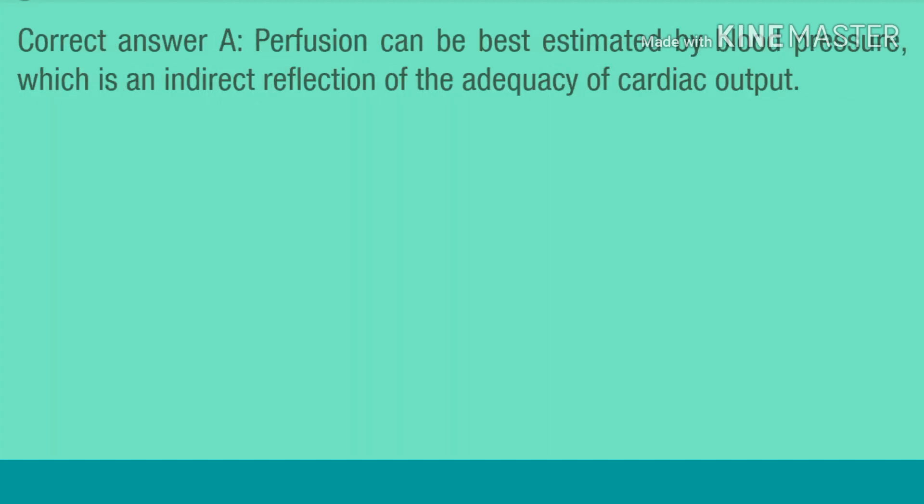Correct answer A. Perfusion can be best estimated by blood pressure, which is an indirect reflection of the adequacy of cardiac output.